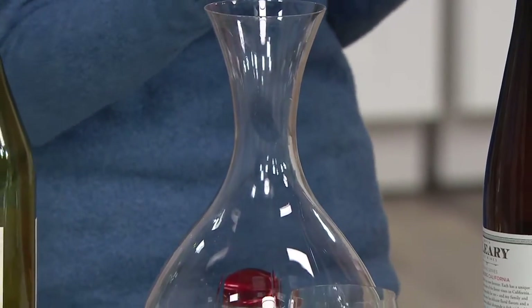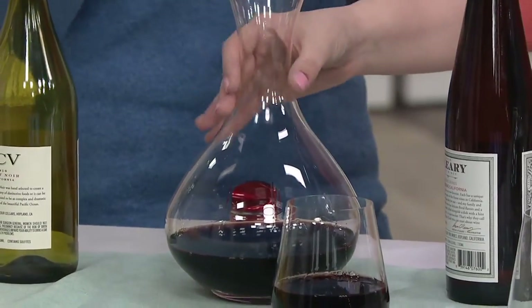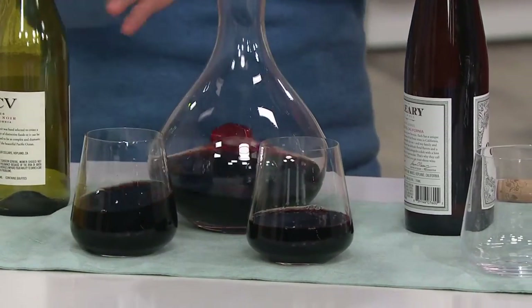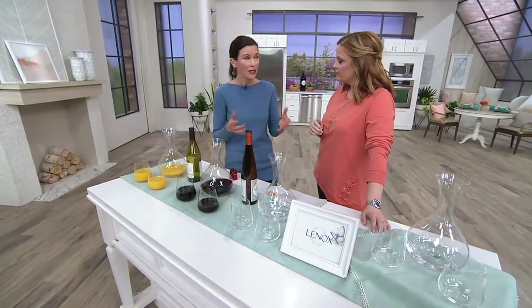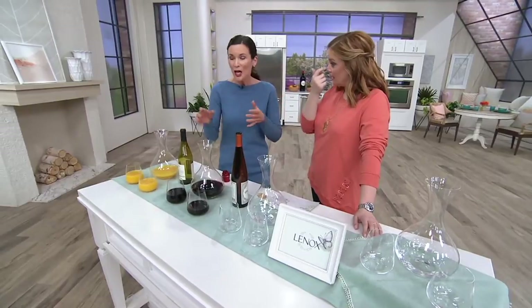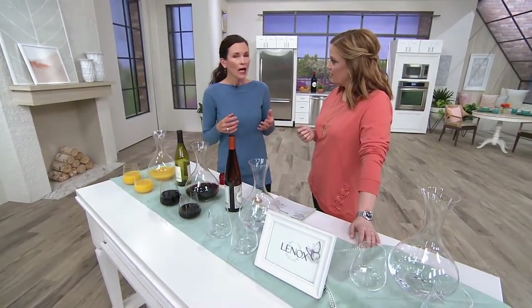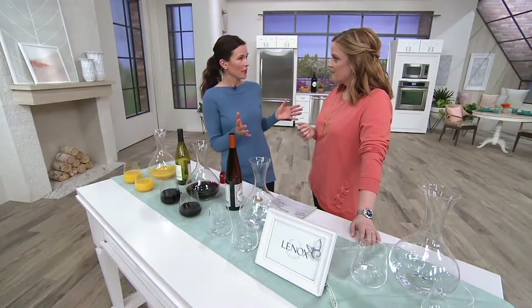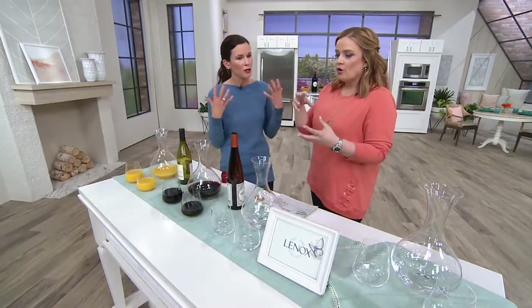I love that you're explaining all this because I don't know a lot about wine. I do drink wine on occasion, but I'm not a wine connoisseur, and I love all this information. My husband and I actually experimented — we did buy that $10 bottle of wine, and we decanted it for about an hour. It was delicious! We had so much fun with that. Decanting makes all the difference with the flavors and the aroma.